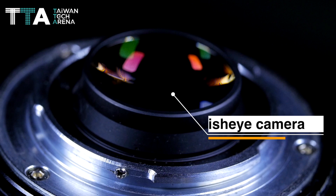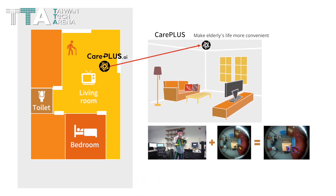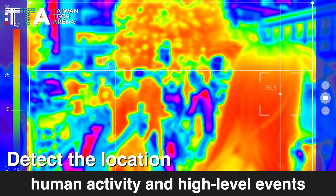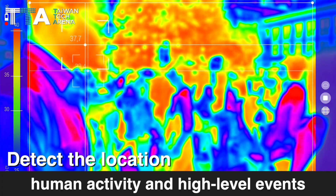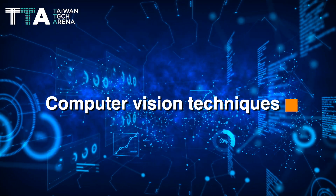Careplus is paired with a fisheye camera which can monitor behavior and look for events in the surroundings. It can detect the location, human activity, and high-level events using cutting-edge computer vision techniques and AI-driven algorithms.